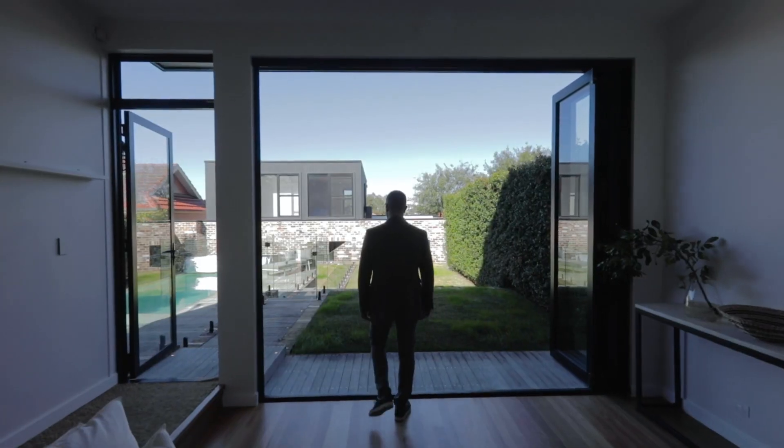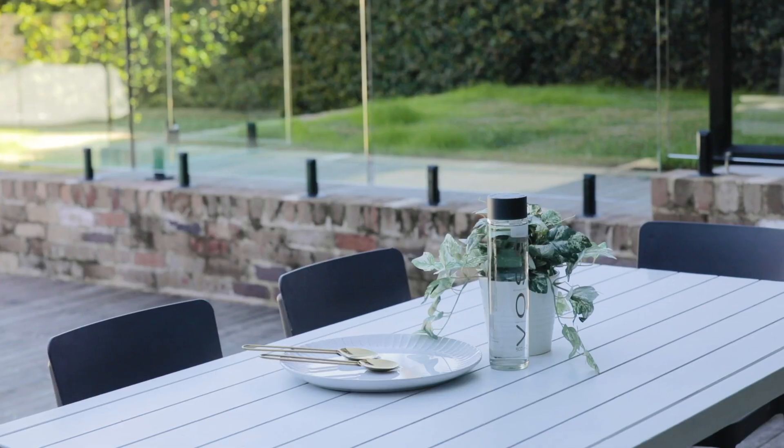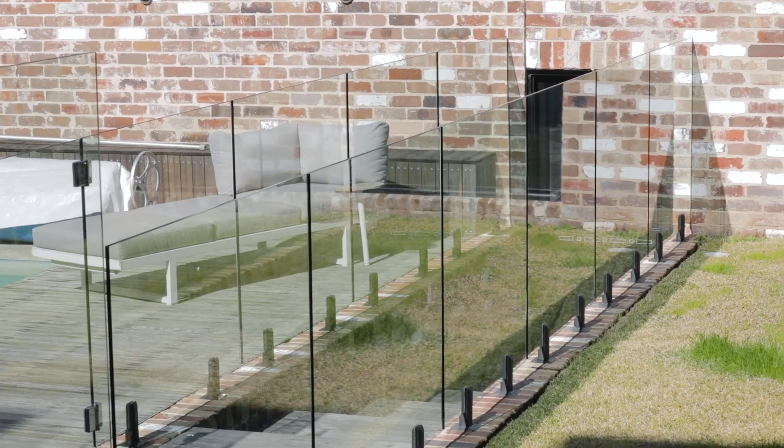The design features a fresh and breezy open layout that flows out to the garden, where there is a stunning pool and poolside deck.